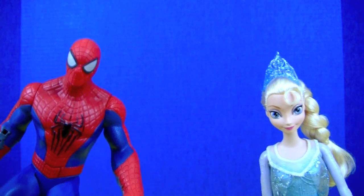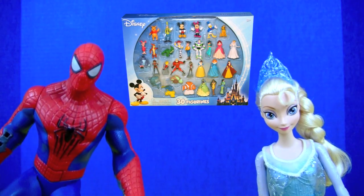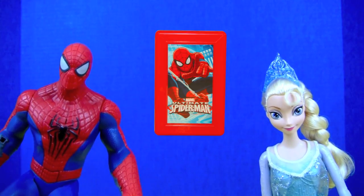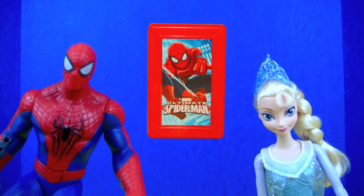Welcome to Kids Toy Stories! I'm Queen Elsa and I'm Spidey and today we're going to open 30 Disney figurines, and later on we will open a surprise box, so don't go away!